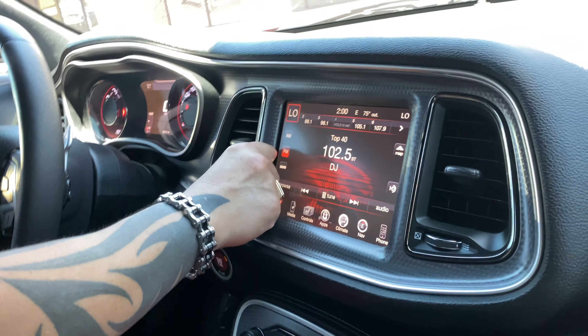With my Camaro it used to do the same thing in sport or track mode. But mine was like, after we made it to over 700 to the rear wheel, it would violently stop you to where your neck was just — whoa. That's where we had to totally get rid of traction control.